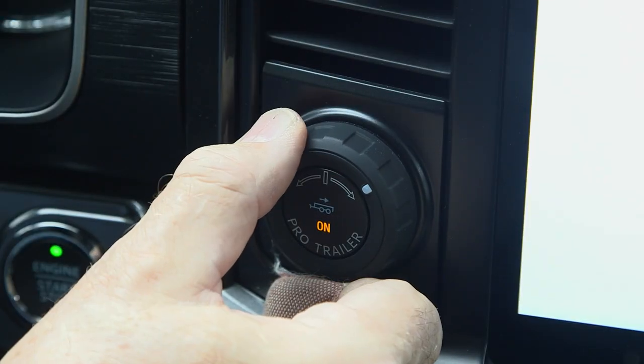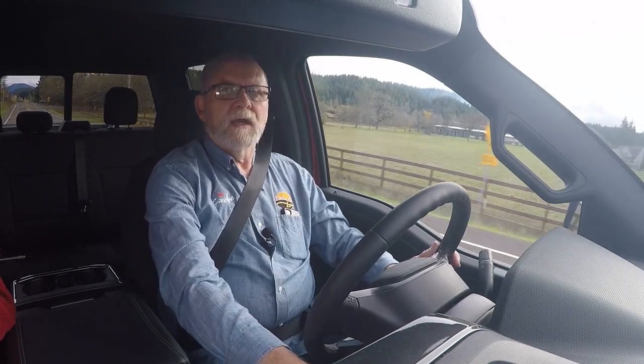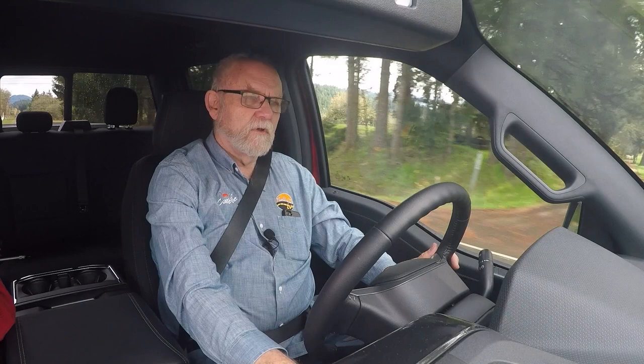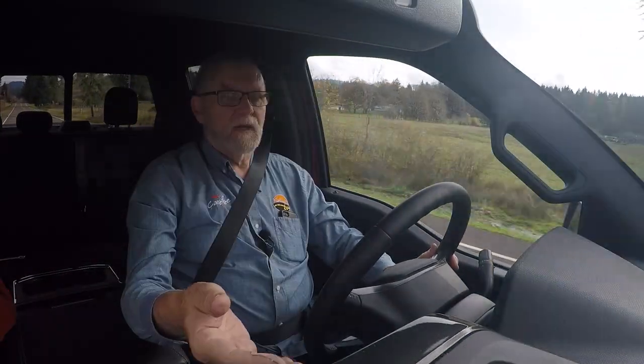When you're backing a trailer and you're not particularly comfortable with the idea — and a lot of people aren't when it comes to RVs — this has what they call the Pro Trailer feature. It's a small knob on the dash, and when you activate it while backing, you turn the knob like a steering wheel in the direction you want the trailer to go, and it automatically turns the truck's wheels the correct direction to perform that backing maneuver. It's a really slick feature if you're at all uncomfortable with backing a trailer.